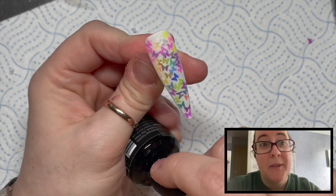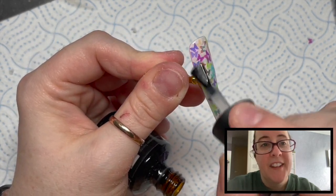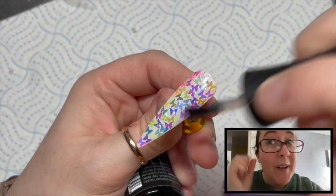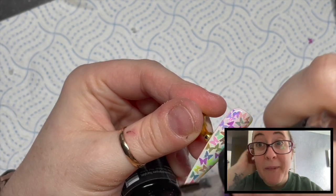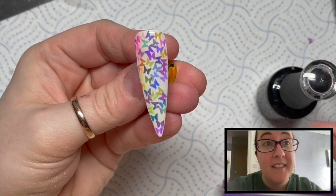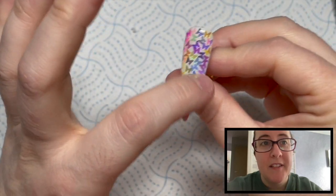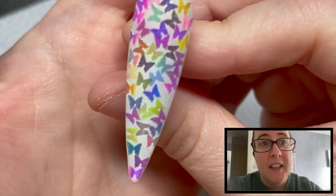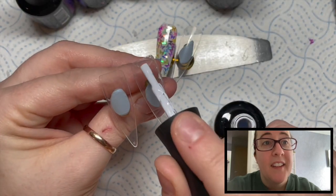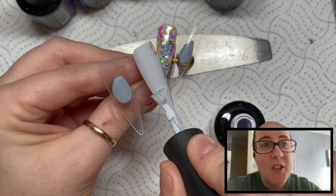But we're going to make them glossy, so this is the no-wipe top coat again after we've given it a buff. Look how gorgeous these look! It's been in the lamp and it's cured. I just think they're cool, they're lovely, they're so cute.